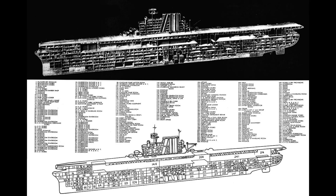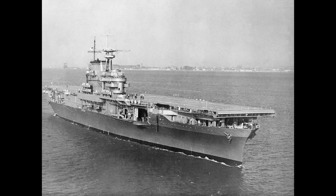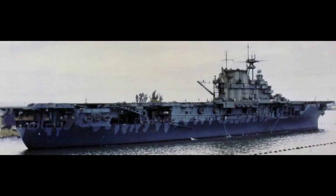The Yorktown-class carriers were built with some limitations imposed by the Washington Naval Treaty. Originally two of this class would be built — Yorktown and Enterprise — but due to extra tonnage allocated to the United States Navy, a third ship, Hornet, would also be built. Each would displace 19,800 tons at standard displacement.